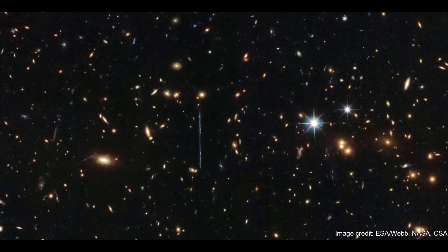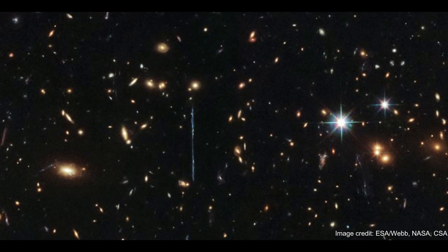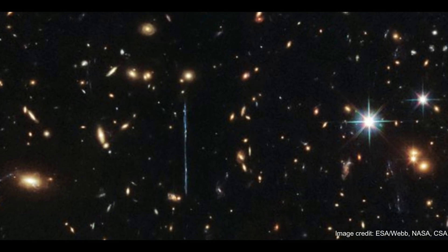But beyond the fact that the JWST is able to parse through dust veils thanks to its infrared capabilities, this telescope's new lens on El Gordo is crucial because of how distinctly it can capture a phenomenon called gravitational lensing.